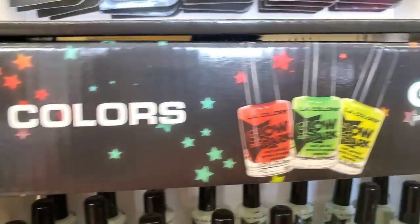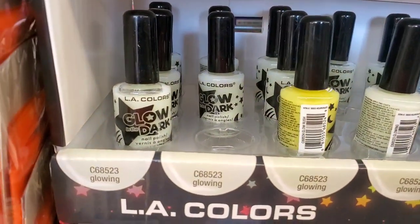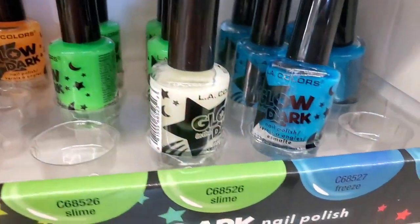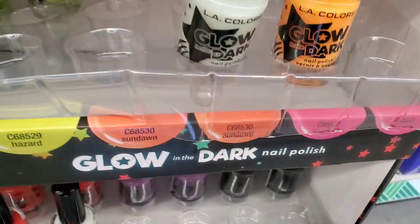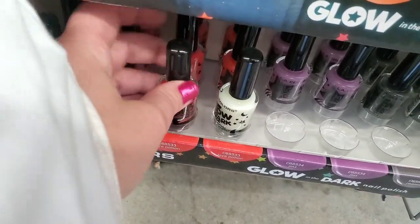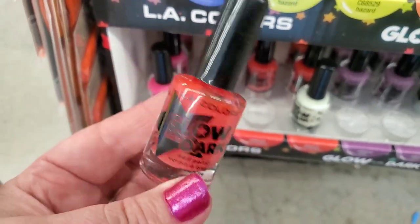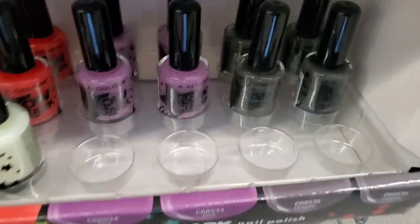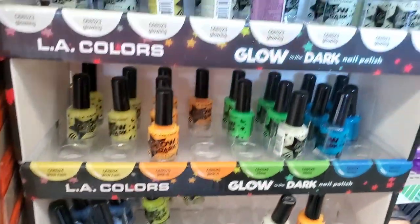They also have tons of glow-in-the-dark polishes — the natural glowing one and all these fun glow-in-the-dark colors. Some are sold out — the pink one is gone. I always love colors like these. They have a hot pink, a purple, and a black one. These are definitely fun pickups for Halloween.